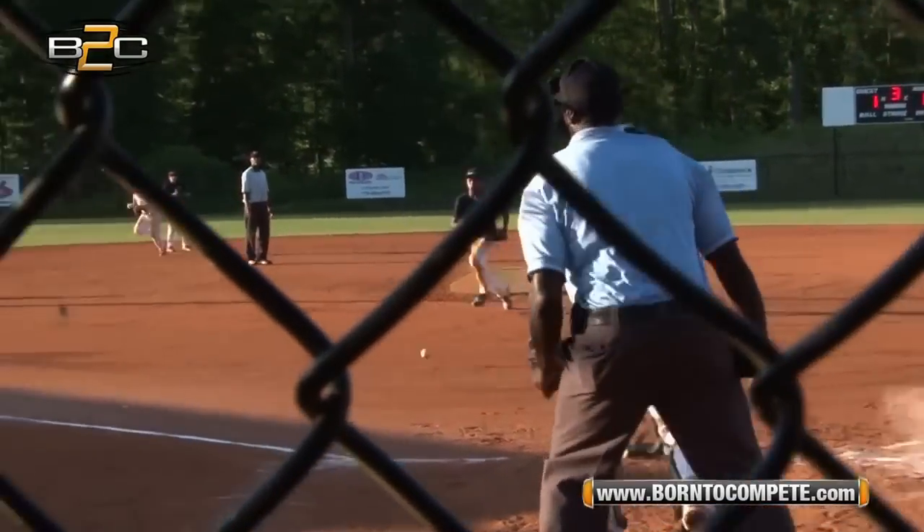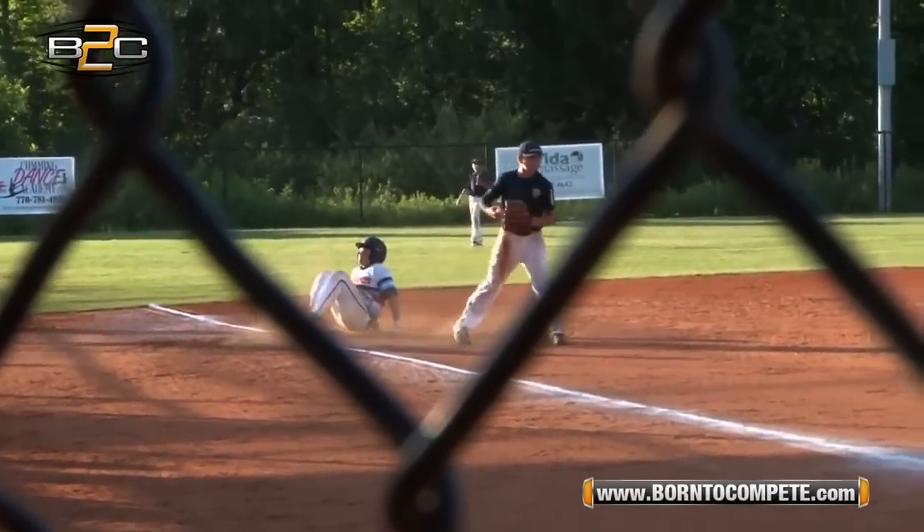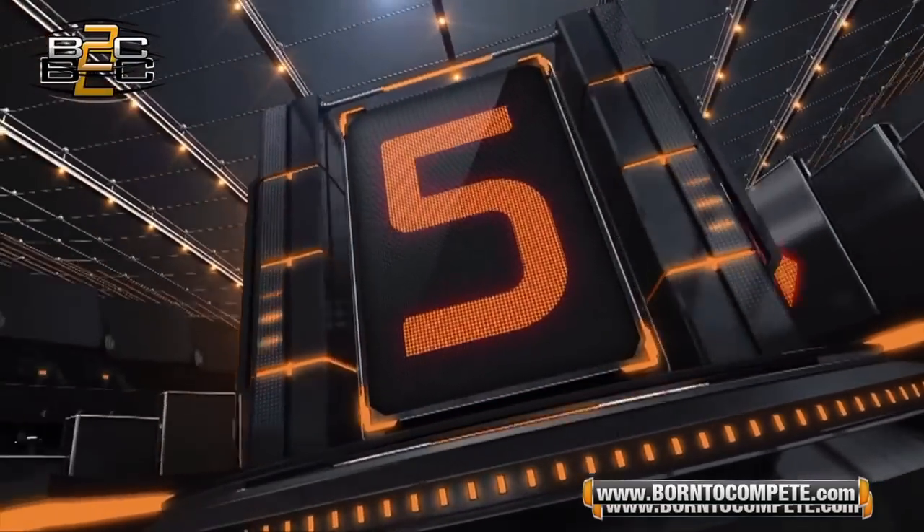At number 6, you throw the bunt down but one of the fastest pitchers in the country, number 17, downs it, picks the ball up, makes it spin and throws the runner out at third.